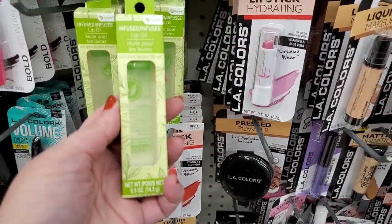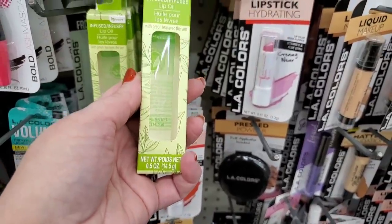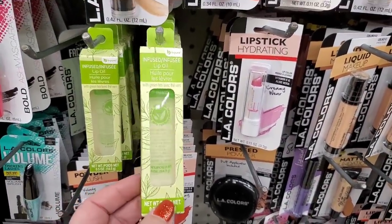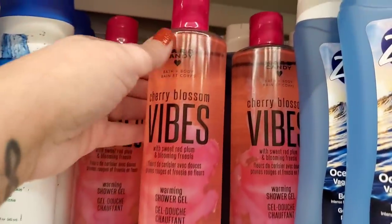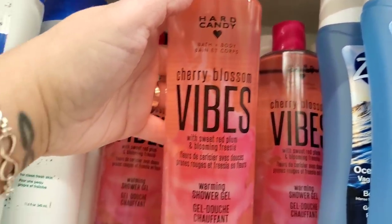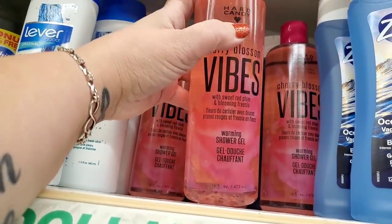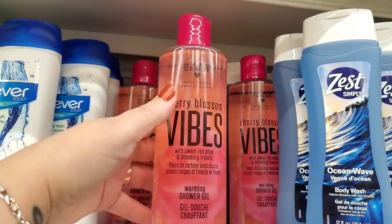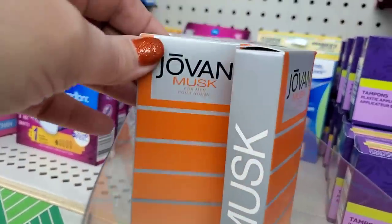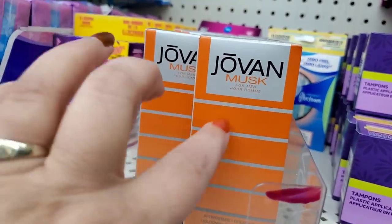This is new to the store by the Be Pure brand — infused lip oil with green tea it says, but when you look on the back it is mineral oil, so yeah. Oh boy, am I excited — I'm seeing this for the first time: Hard Candy Bath and Body Cherry Blossom Vibes with sweet red plum and blooming freesia. It's a warming shower gel and it smells so incredibly awesome.